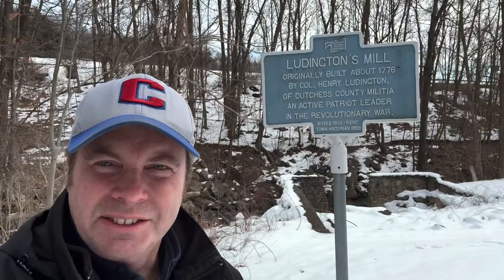Here's a bonus site in Kent, New York, right off Route 52 near Gabby's Pizza — this is the site of the Ludington Mill. Henry Ludington was the colonel of the 7th Dutchess Militia, and his job was to protect the area. When he wasn't serving as a soldier, he was here at the mill, which he built in 1776. Citizens living in this area in 1776 had a choice to make — stay loyal to the king, or join the Patriots and fight for their freedom. In the Hudson Valley, many could describe the American Revolution as a civil war where Americans fought Americans.